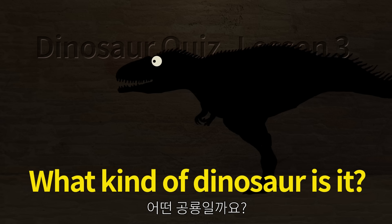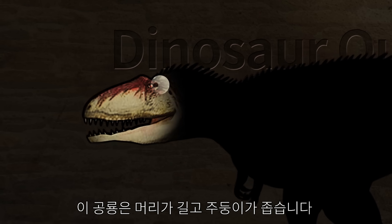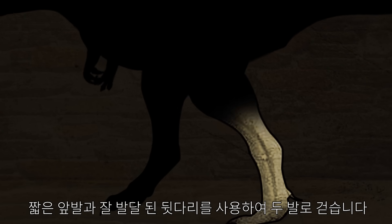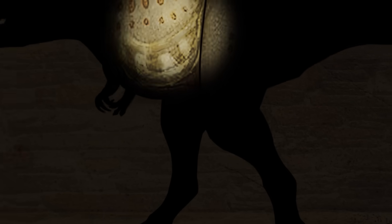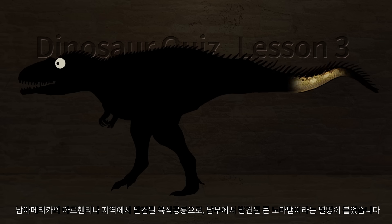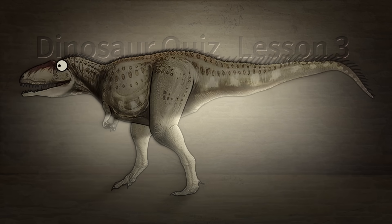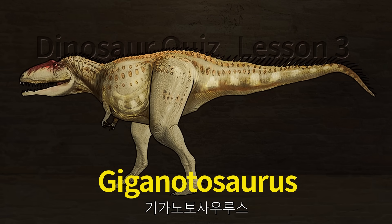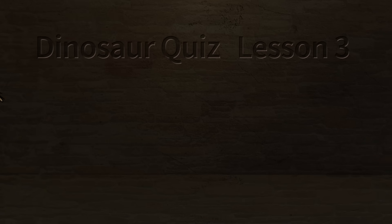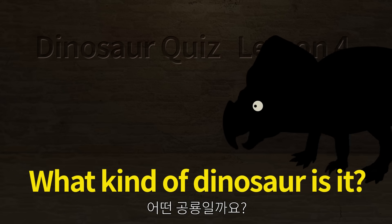What kind of dinosaur is it? This dinosaur has a long head and a narrow snout. It walks with two feet using short front paws and well-developed hind legs for fast running. It is a carnivorous dinosaur found in the Argentine region of South America, nicknamed the large lizard found in the South. Let's check what kind of dinosaur it is.